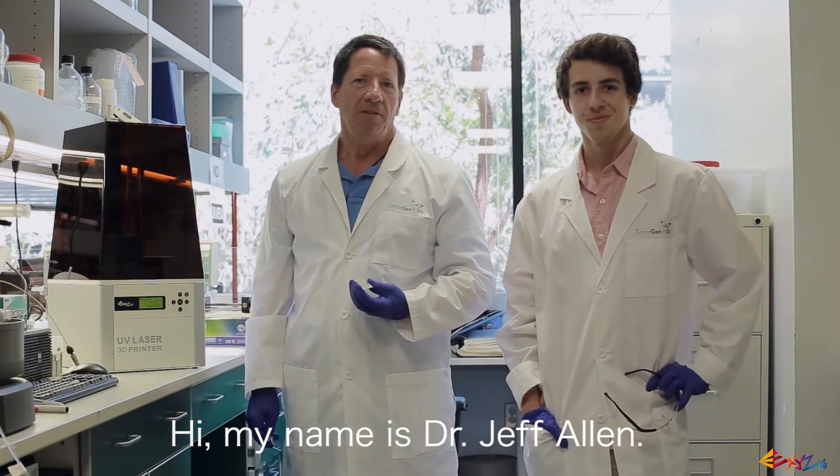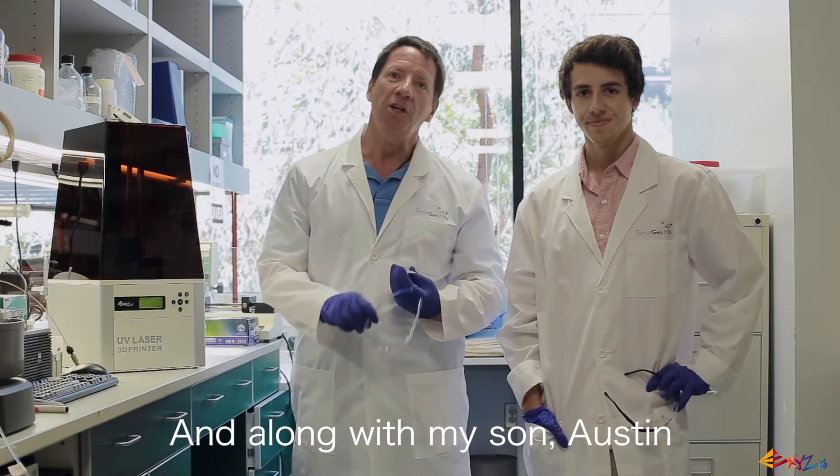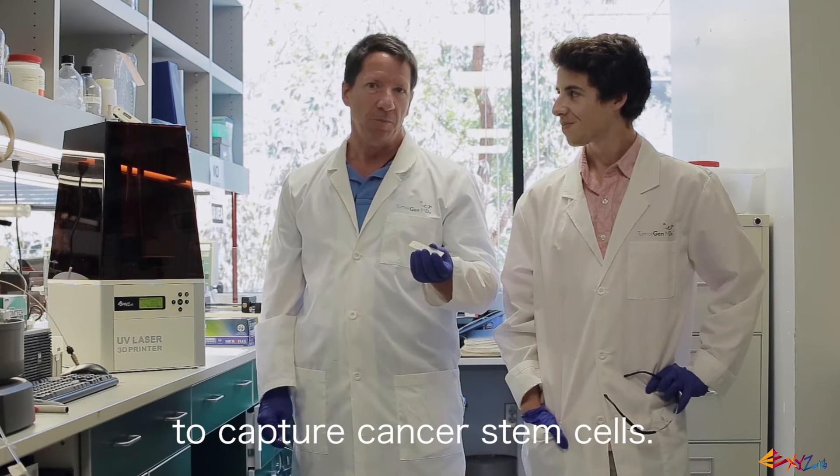Hi, my name is Dr. Jeff Allen. I'm the founder of TumorGen MDX, and along with my son Austin, we're developing a new microfluidics device to capture cancer stem cells.